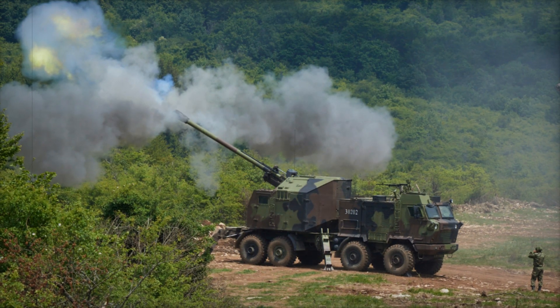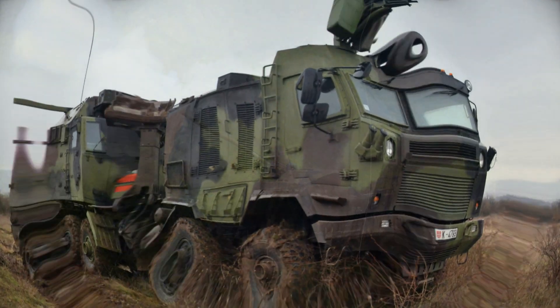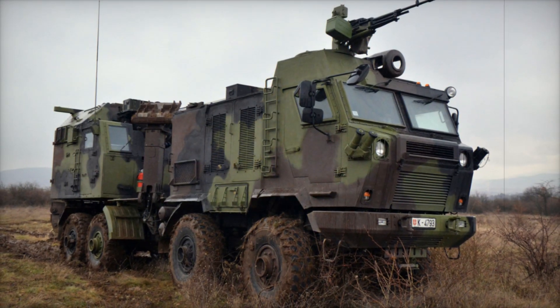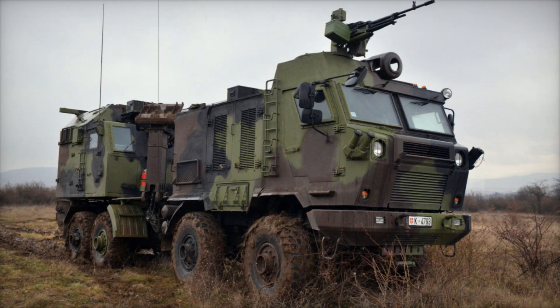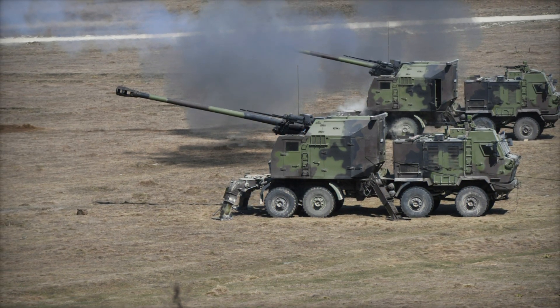As the largest artillery unit in the Serbian armed forces, the mixed artillery brigade is a critical component of Serbia's defense strategy. By investing in cutting-edge technology and continuous training, Serbia ensures its artillery forces remain prepared for any mission, at home or abroad.